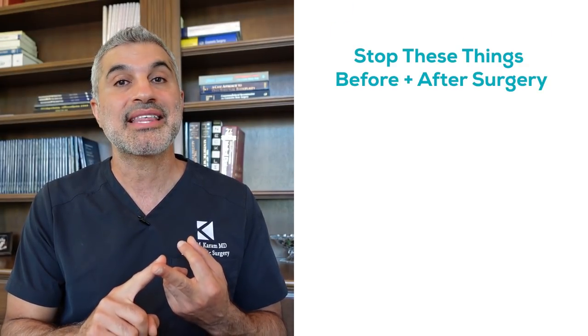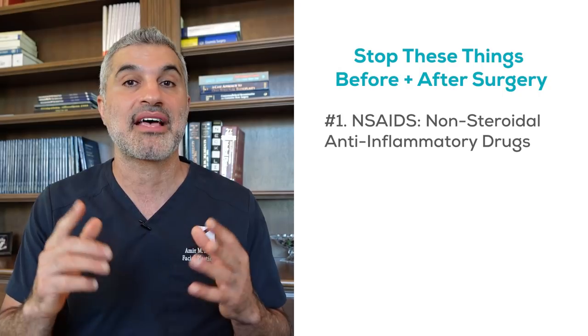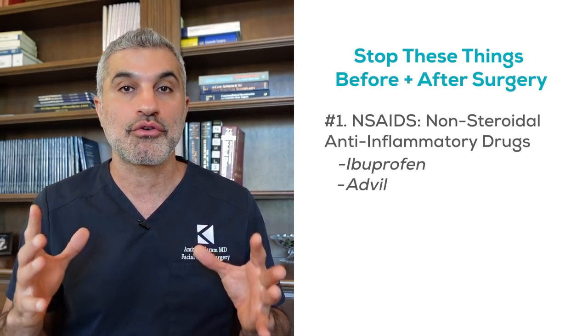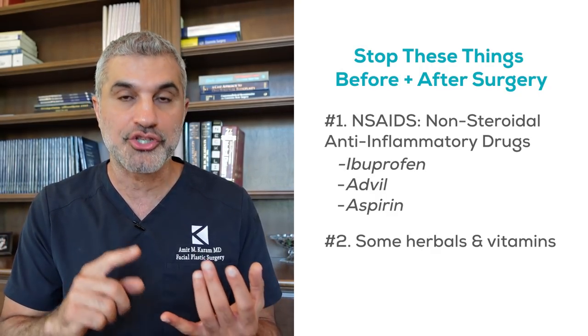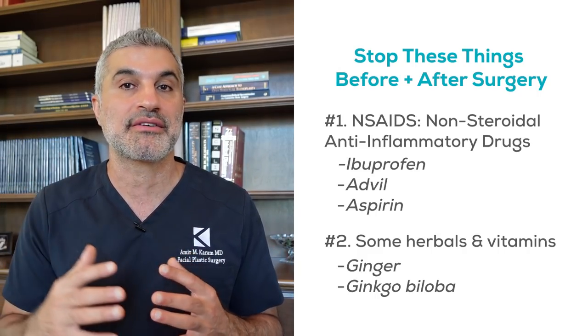Number one is things called NSAIDs — non-steroidal anti-inflammatory drugs. Those are things like ibuprofen, Advil, those categories of drugs. Aspirin can make you bleed. There are also a lot of herbal medicines that can make you bleed as well, like ginger, ginkgo biloba, turmeric — all these different categories of things.